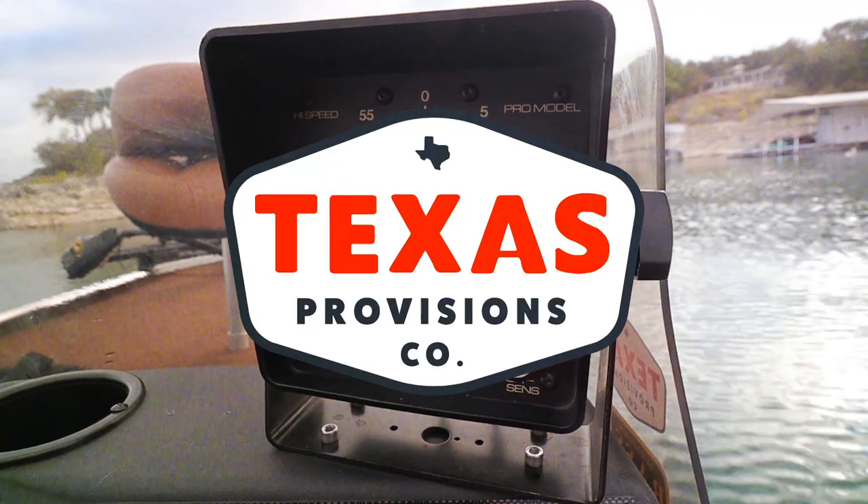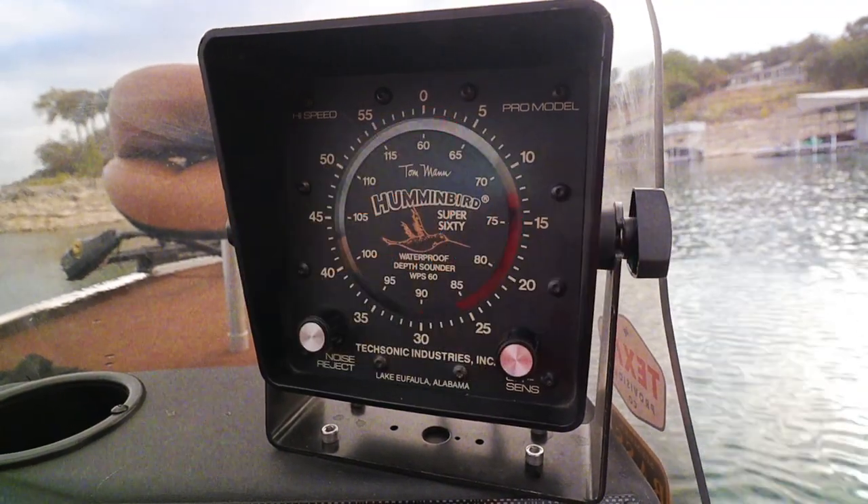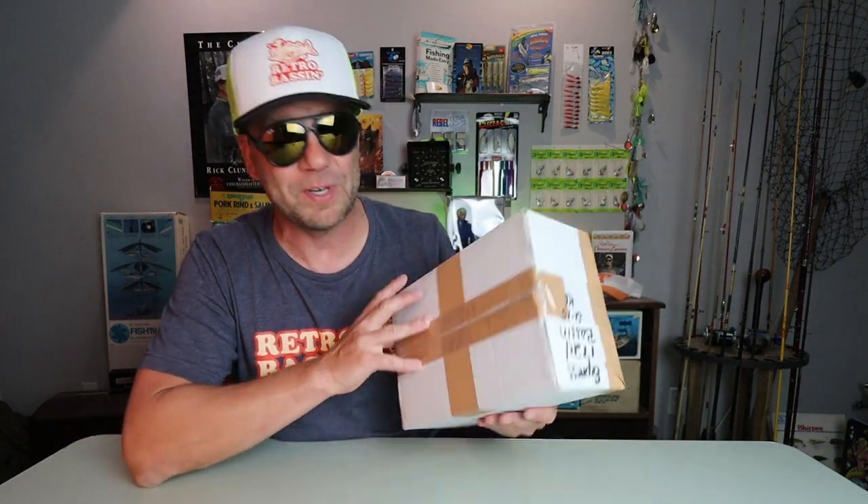Welcome to Retro Bass. Early in my exploration of Japanese custom lure builders on Instagram, an account by the name of Handsome Lures immediately caught my eye. I followed the page and had several great interactions with the lure builder Taizo Shimizaki. Taizo and I did a little bartering and he sent me this package of Handsome Lures that I cannot wait to open and show you guys.